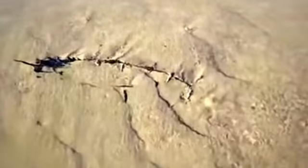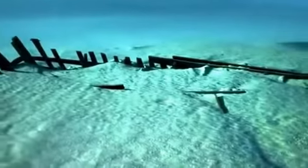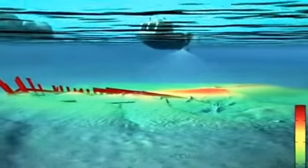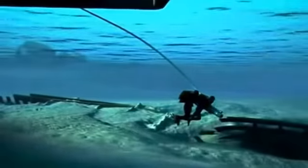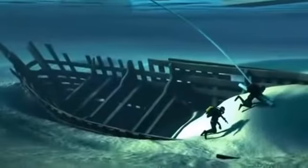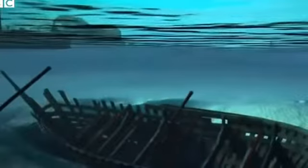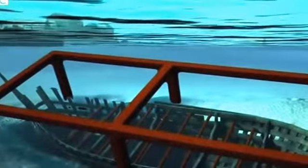Buried deep beneath the sand and silt, a 15th century trading vessel that once sailed the North and Baltic seas. This animation shows how archaeologists used a specially constructed metal frame and straps to act as a harness. It's rare to find a medieval vessel so remarkably well-preserved.